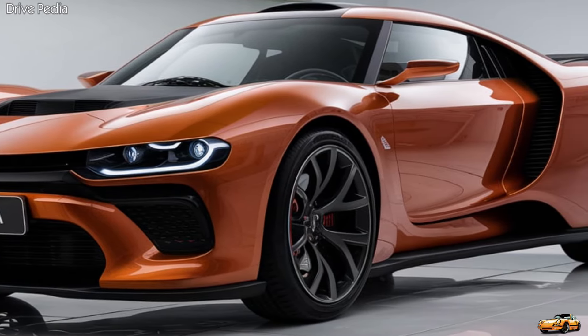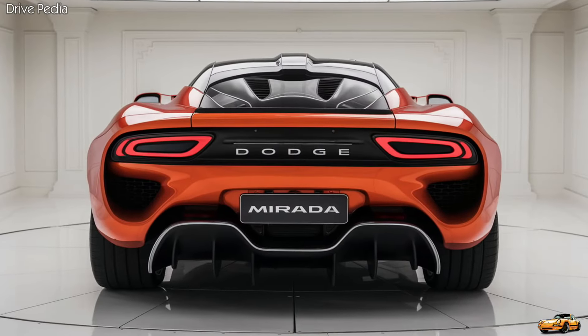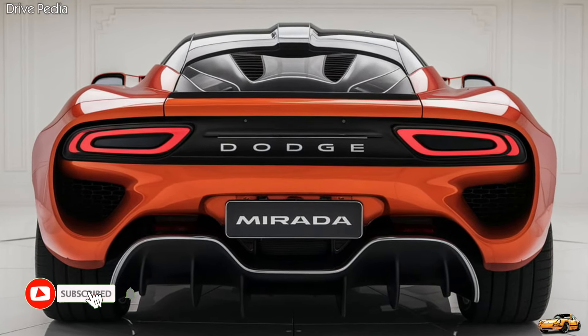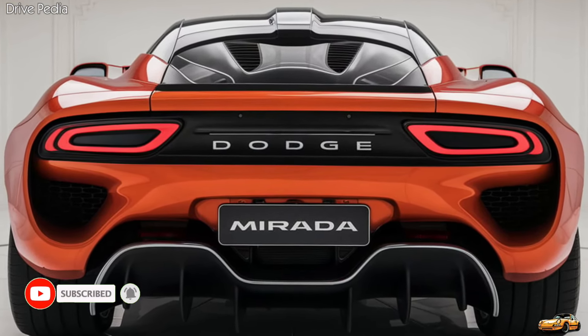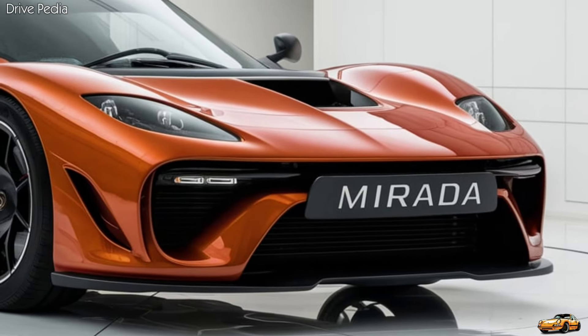The Dodge Murata is making a triumphant return after decades in the shadows. Dodge has decided to revive this classic nameplate with a modern twist, combining cutting-edge technology with a nod to its storied past. So let's dive right in and see what makes the 2025 Dodge Murata a standout in today's competitive automotive market.